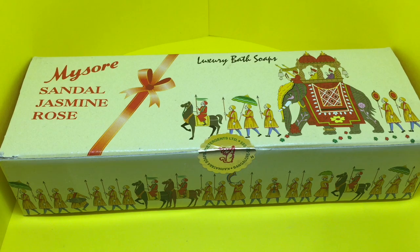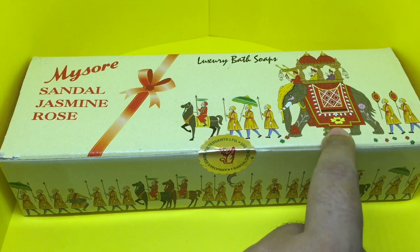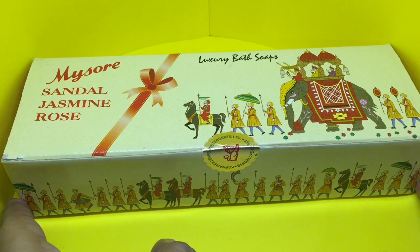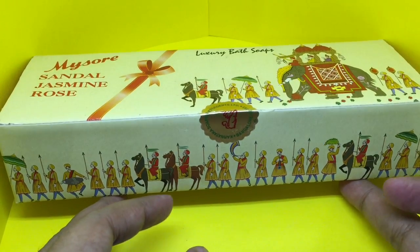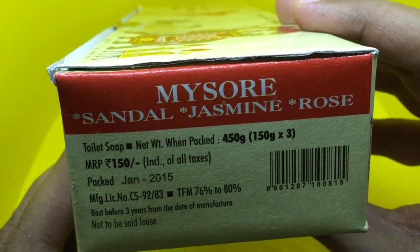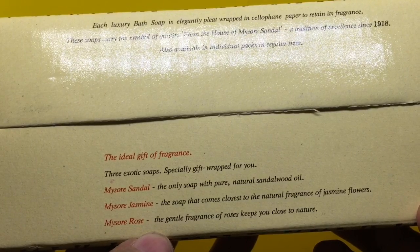Let's take a look at this luxury bathrobe — it's called Mysore Sandal. You can see the nice artwork; this is old kings used to travel, very interesting looking artwork. It costs around 150 rupees, or around three dollars. With this pack, this box has three soaps in it.